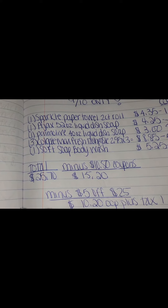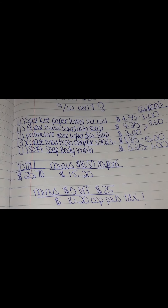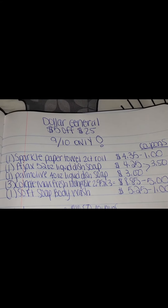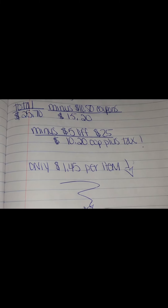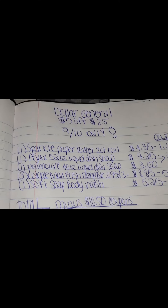After that $5 off $25 comes off, you're only going to be paying $10.20 out-of-pocket plus tax for all of these items right here at Dollar General this Saturday, September the 10th. That makes each item only $1.45 per item.